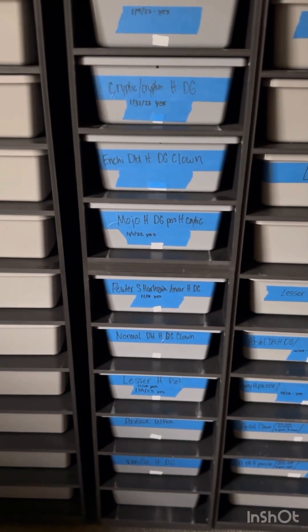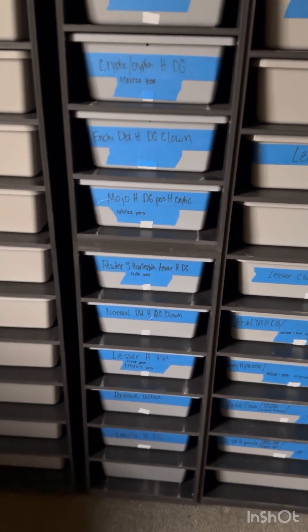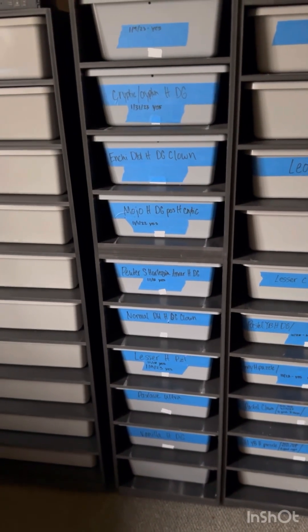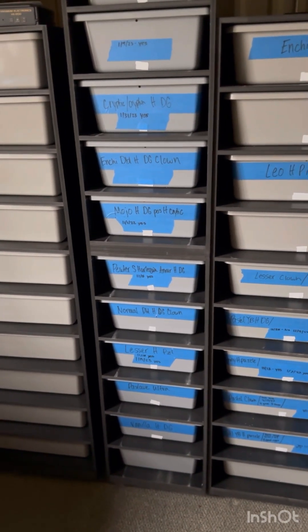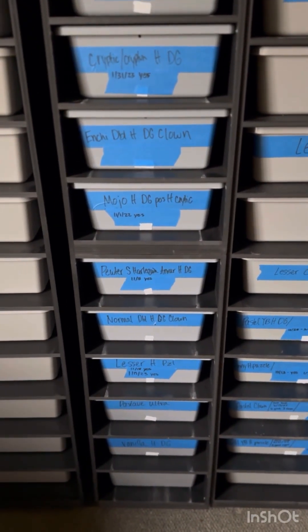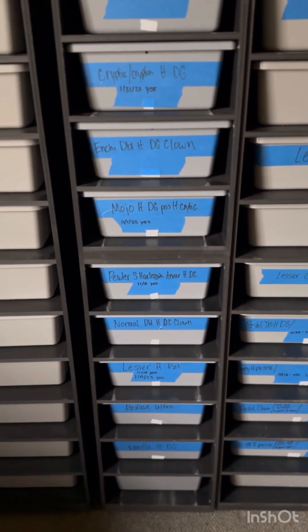I got one last lock in — I think that'll be her last lock — on 1/14/23. So give or take about 10–15 days. She locked to the pastel cypress stranger het puzzle, so very cool clutch. Either way a GHI lesser puzzle would be cool, but a stranger puzzle would be even better.